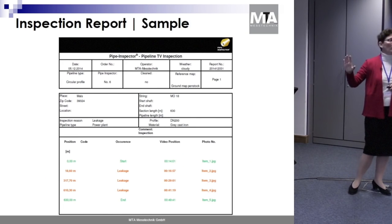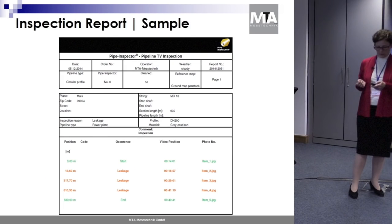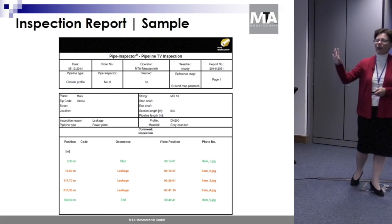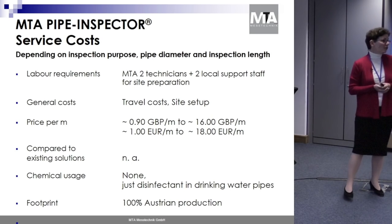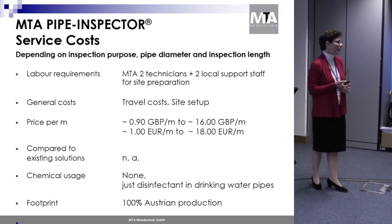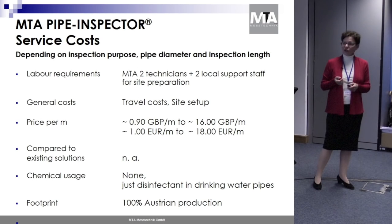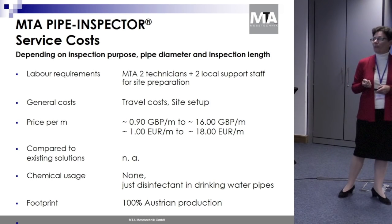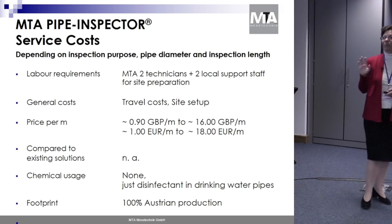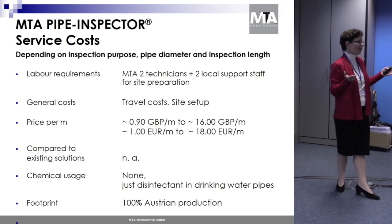This is the inspection report that the customer receives, showing the position in the video, the occurrence of a leakage, the video position, and a photo. Regarding costs: we provide Pipe Inspector mainly as a service. Costs include travel and site setup, priced per meter — starting at about 90 pence up to 16 pounds per meter, depending on the purpose, length, and diameter of the pipeline.